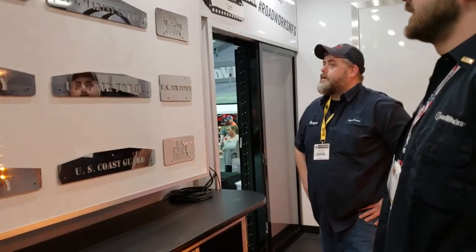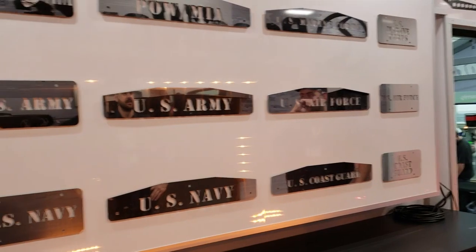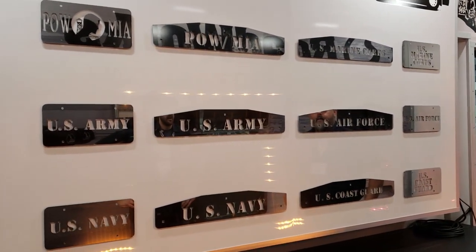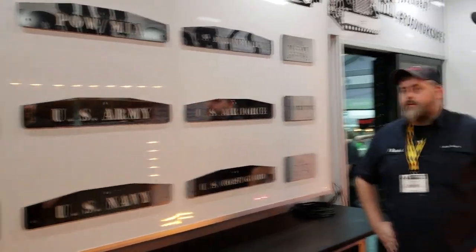We've got our vanity plates. We've got celebrating the U.S. Armed Forces mud flap weights — 24-inch mud flap weights. And we do a lot of 24-inch mud flap weights that are customizable.